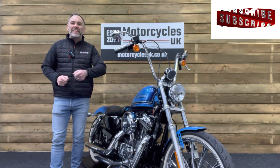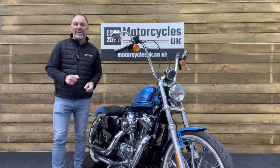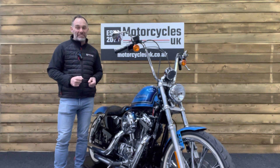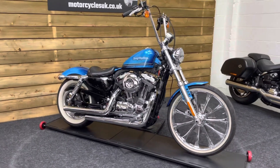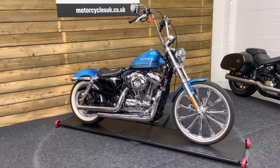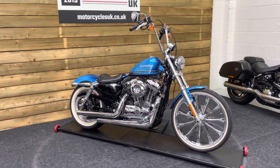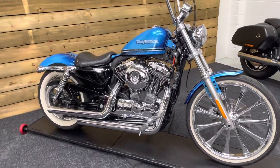Hi and welcome to Motorcycles UK. Today I'd like to share a short video on this absolutely stunning Harley-Davidson XL 1200V Sportster 72. Here we have a Harley-Davidson XL 1200V Sportster 72. This is a 2013 bike on a 13 plate with just 4,974 miles and a full service history. This bike is absolutely superb.